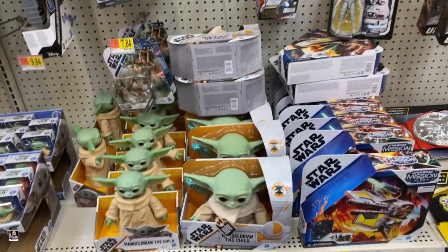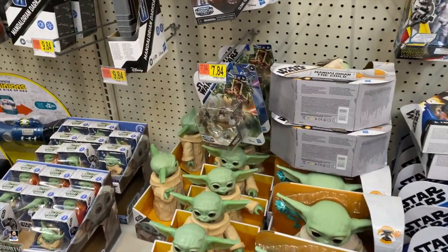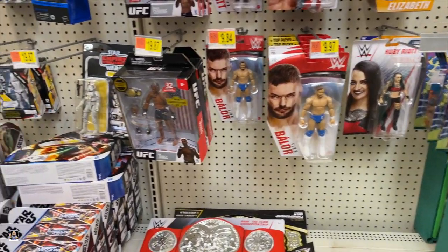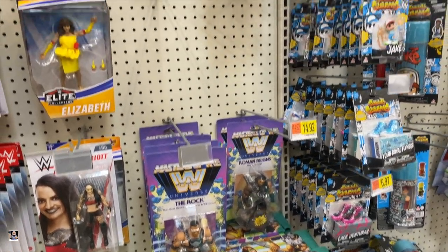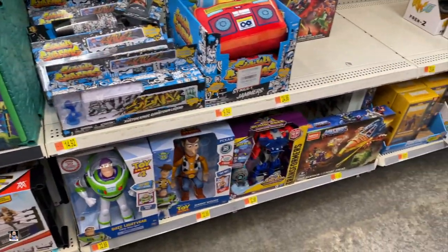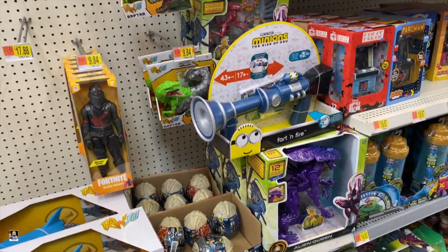Hey, we do have a Vader — I already have him but it's cool to see. Got Leia, got some Mission Fleets. Wrestling wise, not a lot going on — Miss Elizabeth, Baylor, UFC stuff. Got the Masters of the Universe, Rock, there's Roman. As of right now this is the coolest thing I've seen so far. Toy Story, Masters of the Universe — there's Beastman right there, it's cool to see him. Cygor, and some alien stuff.